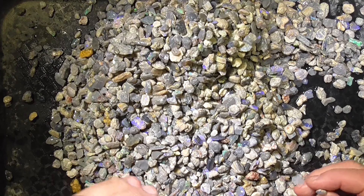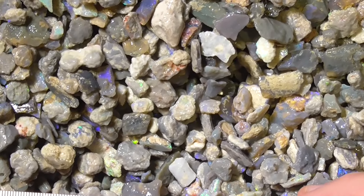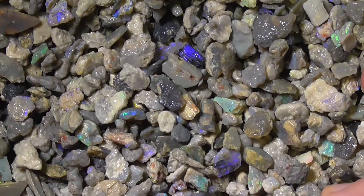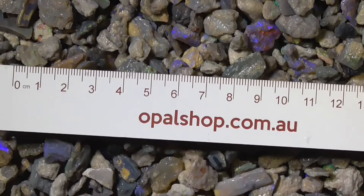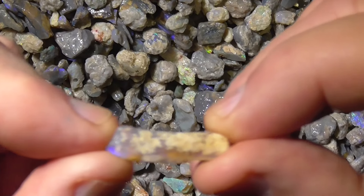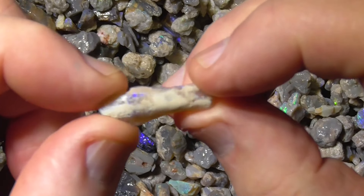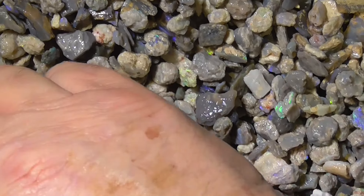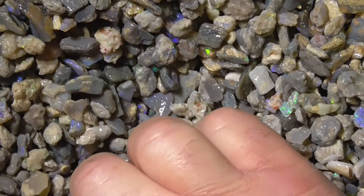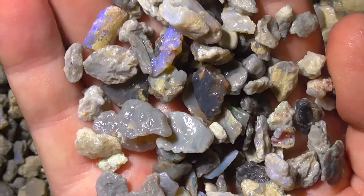I'll zoom in - you can see the size of the material. There's lots of blues, there are some other colors amongst it, some crystal pieces, but several kilos. Here's a piece of the fossil sort of material I'm talking about - jelly blue in it. That's just a piece picked up. There's another place - a few pieces have multicolors.